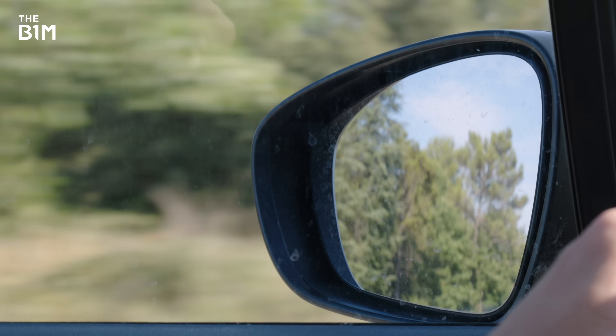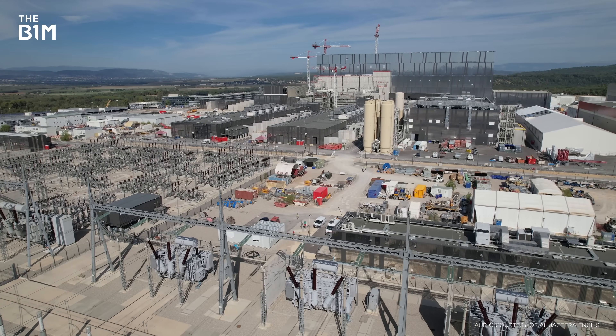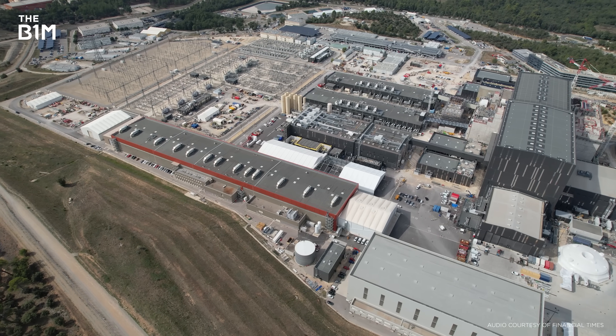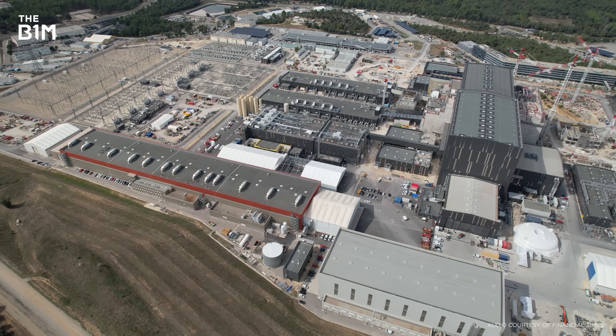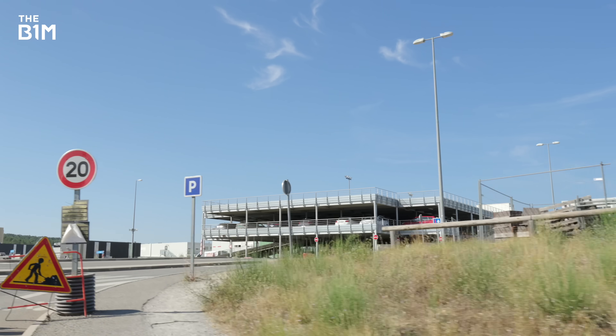Driving through the south of France, on the way to see the world's coolest construction site. Set in pine forests in the south of France is the world's biggest nuclear experiment — the biggest and most expensive scientific experiment in human history. This place looks like nothing from the outside, looks like an industrial complex. But inside these buildings, something truly astonishing is happening.